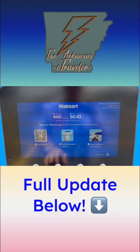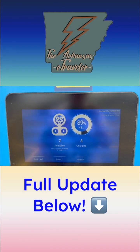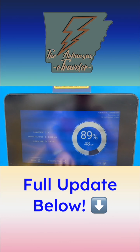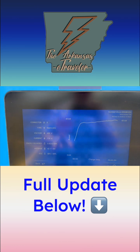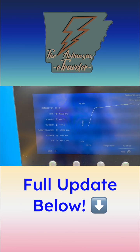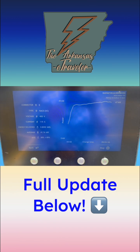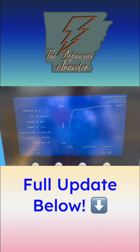Let's go to active sessions, then charging detail — nice graph, energy delivered, current charge time. Everything you need.